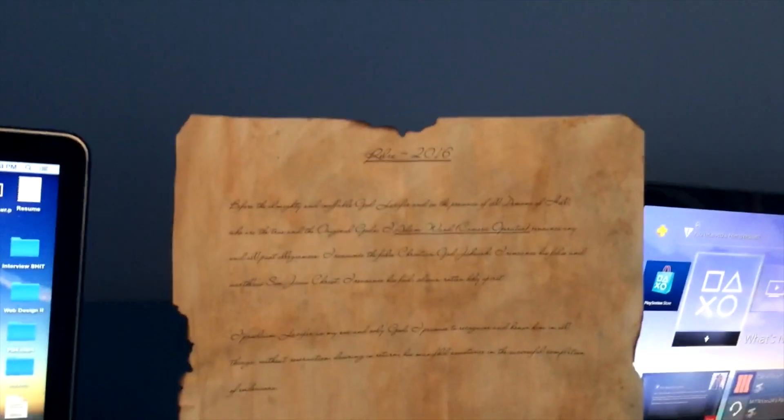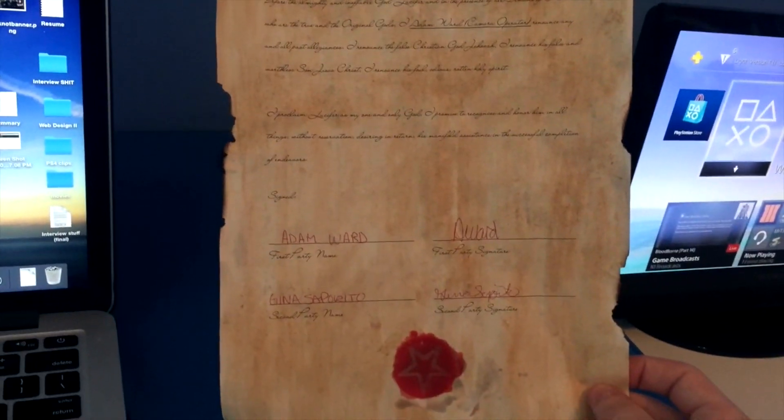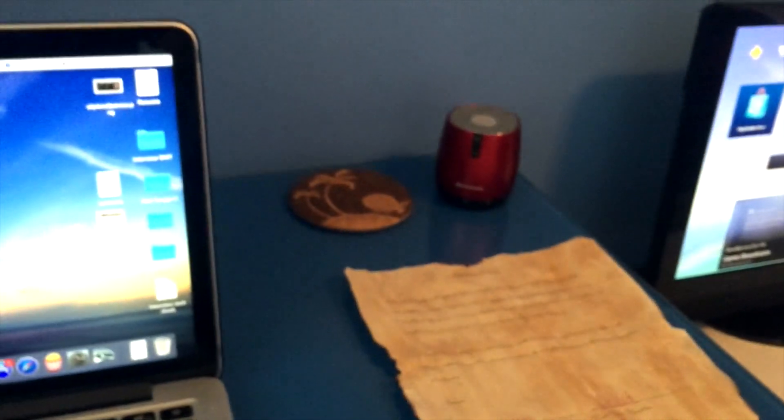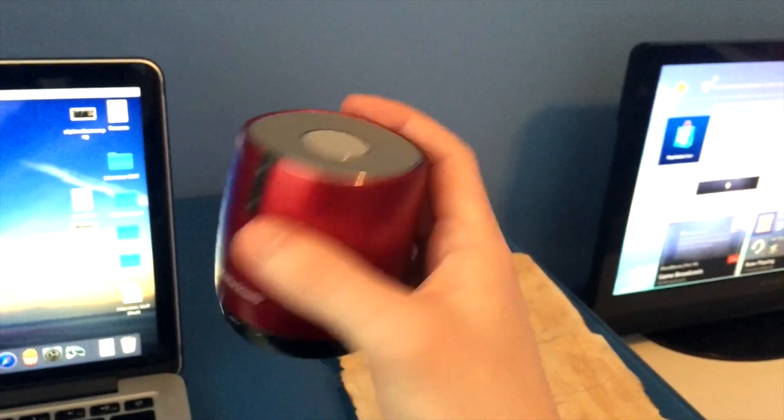This is a devil's contract — actually for a short movie we did at school, because that's what I'm in college for: film. It's a proper contract printed straight from online with paragraphs from the demon and such. The movie was called Relic. My name is on there — Adam Ward, camera operator — and I signed it and got my girlfriend to sign it too, so hopefully we don't get possessed.